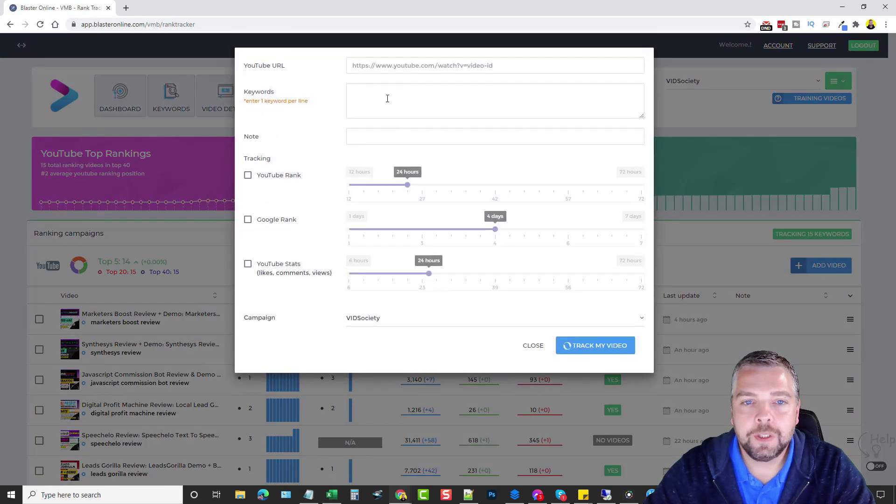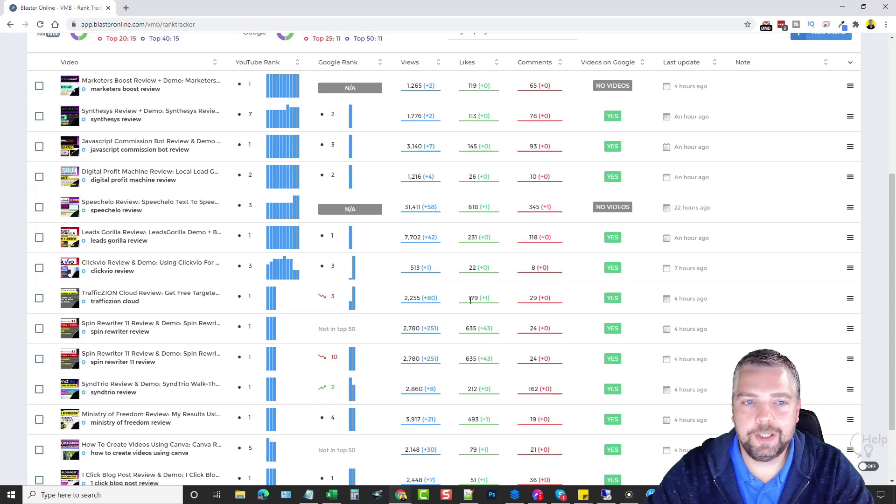Adding a video is easy: click 'Add Video,' paste in your video URL, enter one or more keywords separated by a line, leave a note, and choose whether to track YouTube rankings, Google rankings, and whether to get YouTube stats. Choose how frequently you want updates — I normally do every two days for Google rankings and every 24 hours for YouTube. Click 'Track My Video' and after about 20-30 seconds it'll populate the data and show you where it's currently ranked.